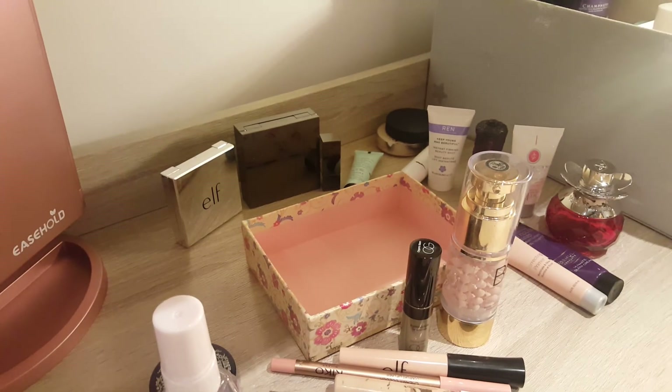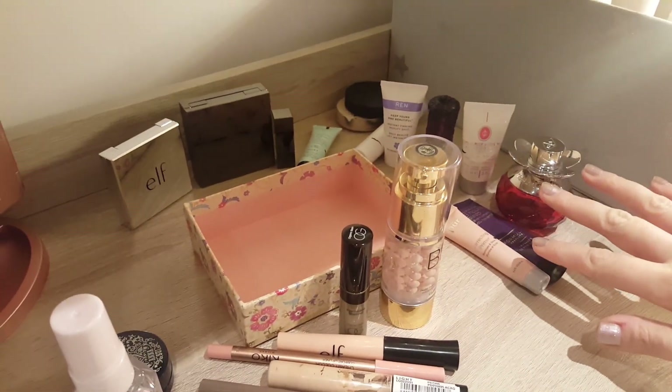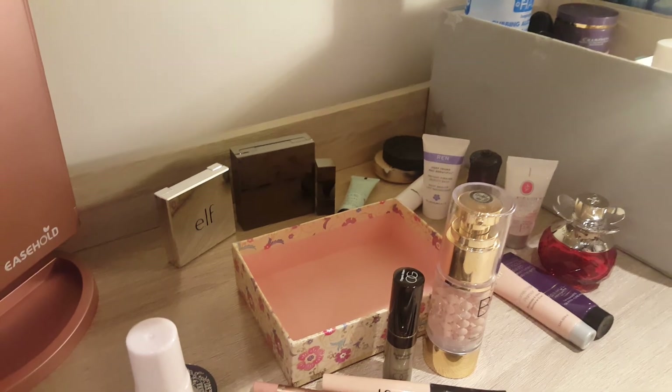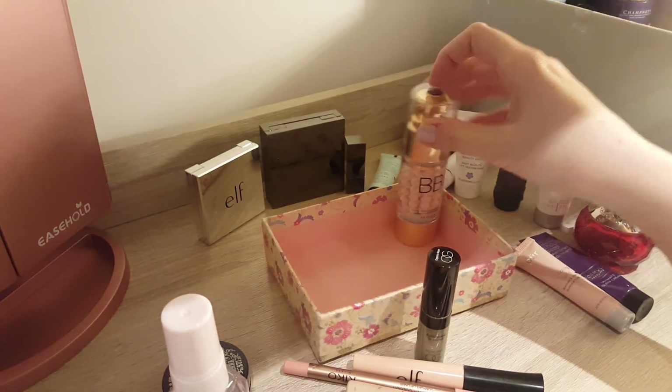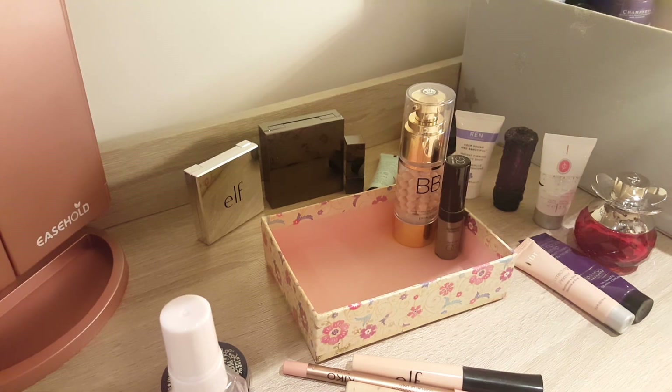So yeah, that's about it from me. As you can see, I'm still working on it, but good progress with products already empty — very happy about that. If you liked the video, give it a thumbs up and let me know your experience with Project Pan 2018. I would love to hear about it. Bye-bye.